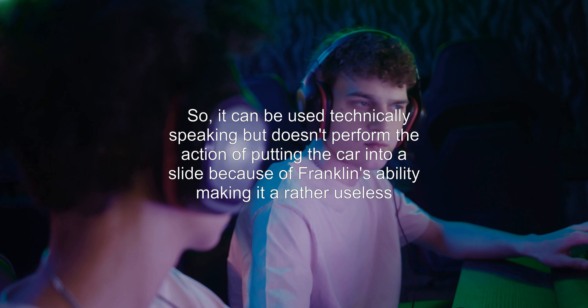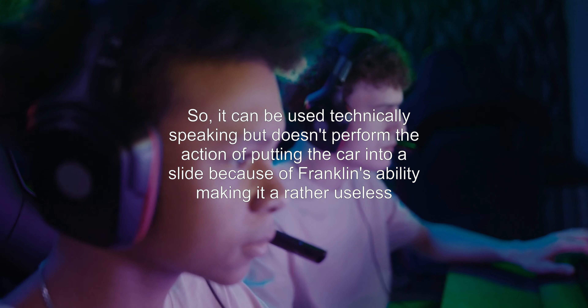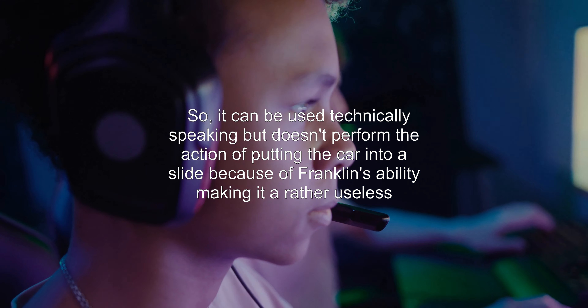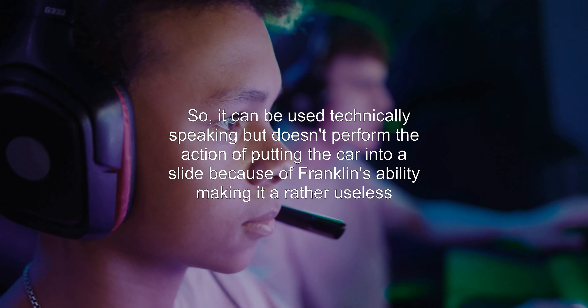It can be used technically speaking, but doesn't perform the action of putting the car into a slide because of Franklin's ability, making it a rather useless combination.